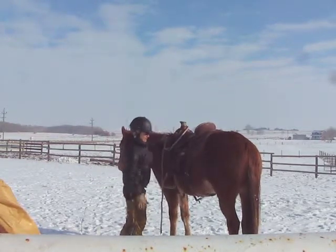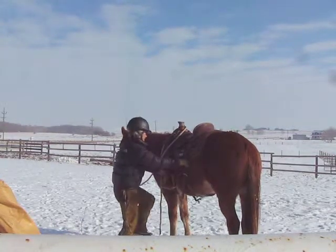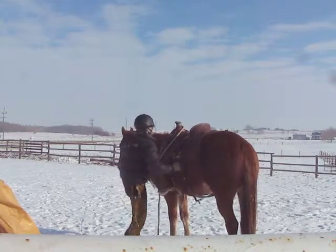He's one that I got out of a situation where he just didn't make it to the meat pen, actually. Paul Mitchell picked him up and I bought him off of Paul.